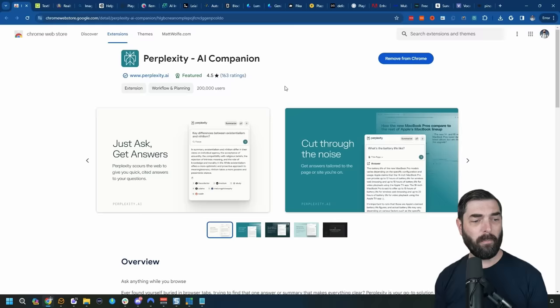Next up, let's talk about Perplexity. I personally love the Perplexity Chrome extension. Perplexity also has its own standalone bot, but I find myself using the Chrome extension more than the actual website because it can actually find information from the website you're currently looking at.